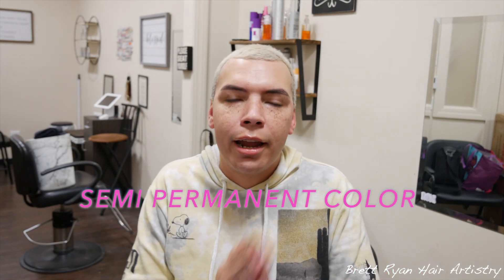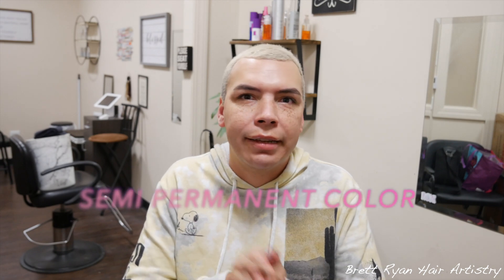I'm going to start with the one that's the least permanent — semi-permanent. There's a lot of people who think semi is demi and demi is semi. Semi-permanent hair color is basically, scientifically, the hair color where the molecules are so big they cannot penetrate the cuticle. These are what we know as stains — your fashion colors, your reds, blues, greens. These just simply stain the hair. That's why some people back in the day would use Kool-Aid; it's just staining the hair.